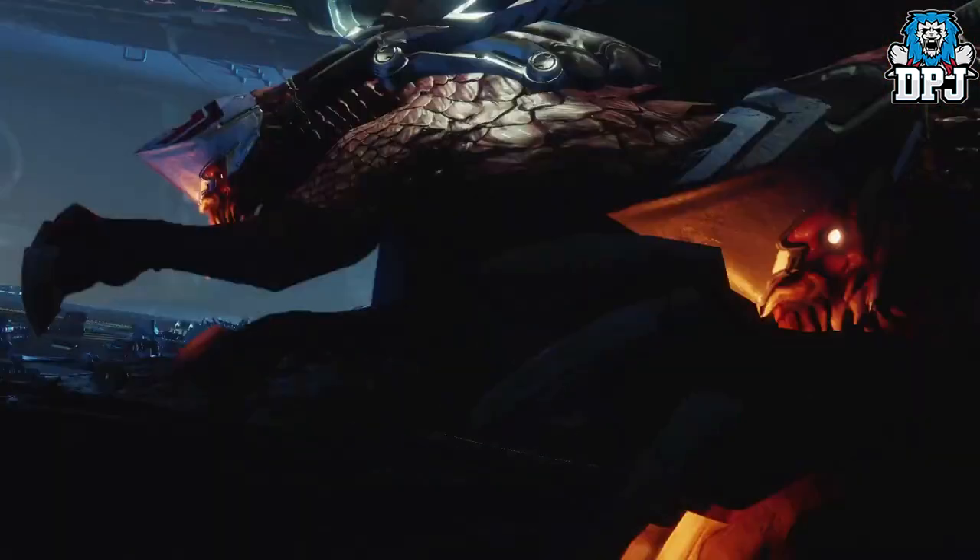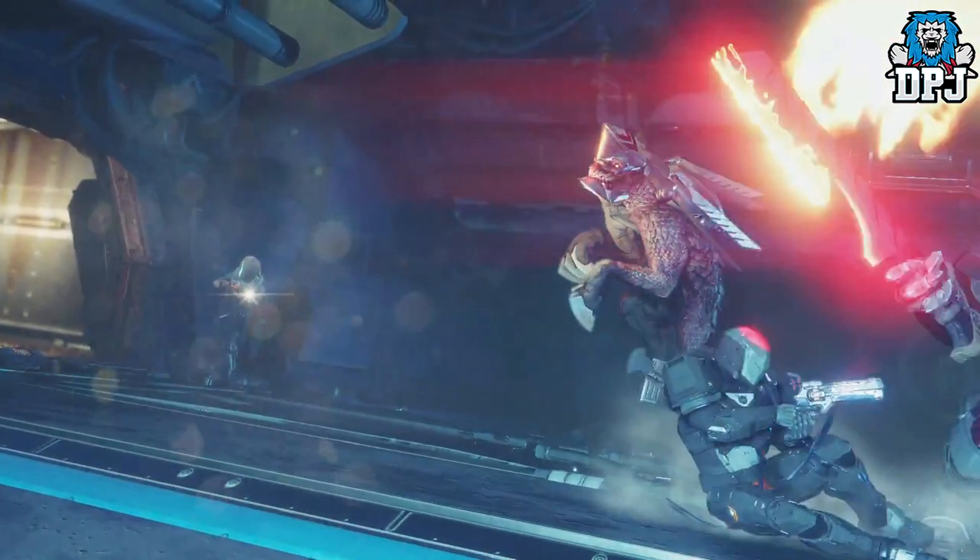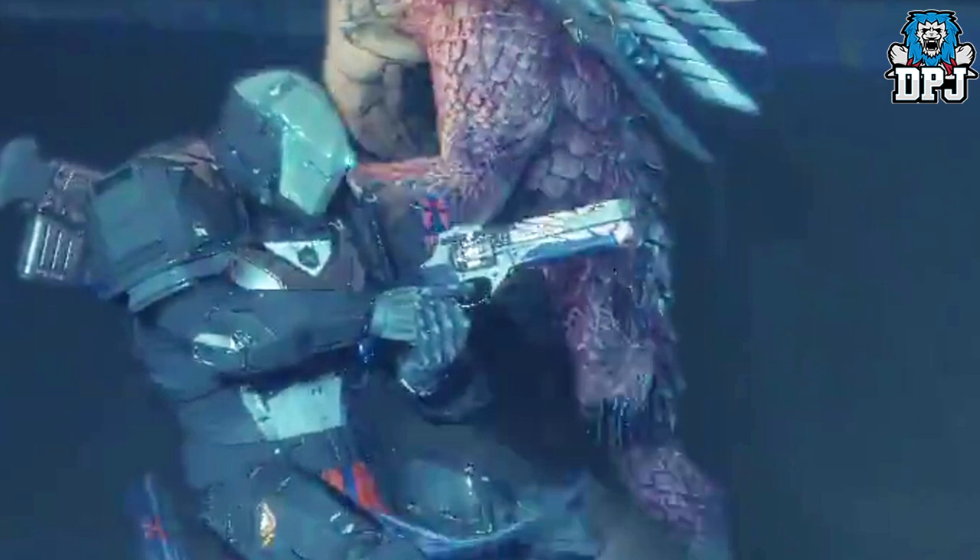Moving on, we get to the man-bear-pigs again. What I want to point out here is what that Titan is holding — that hand cannon looks awesome. It's hard to make out exactly what it is, seems of Hacker design to me, but the pattern on it really really stands out.